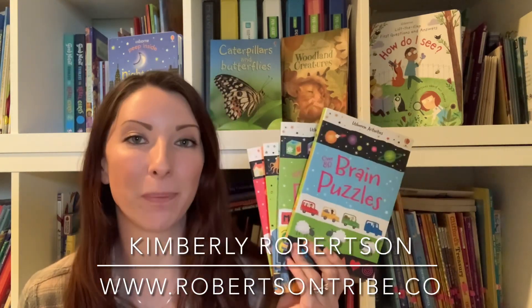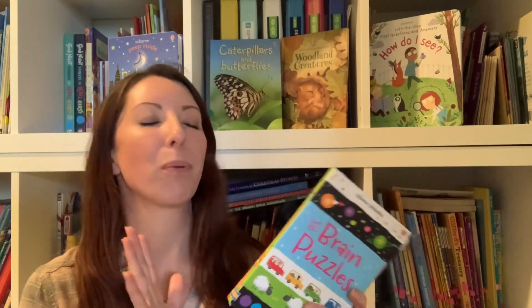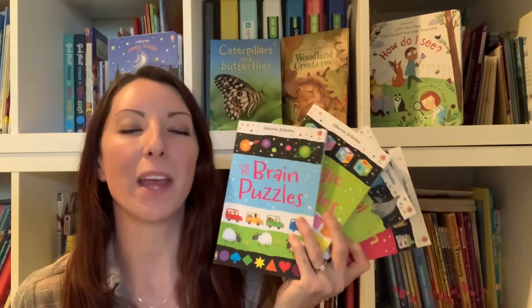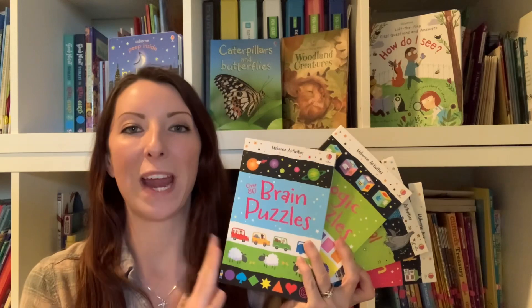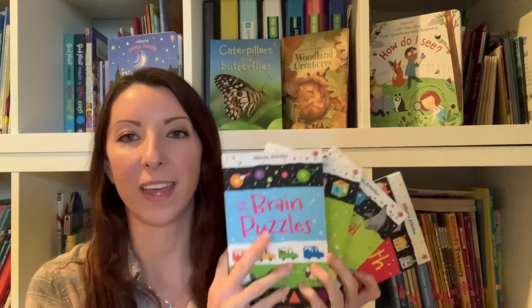Hey guys, welcome back for another book look. Today we're talking all about puzzle books and I really, really love these products by Usborne. Not only are they very affordable, but if you are a homeschooling parent, these are great brain food for your kids.